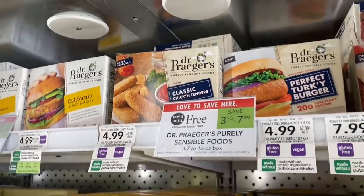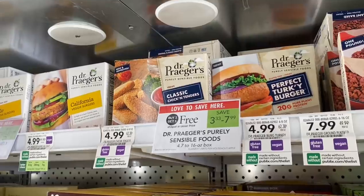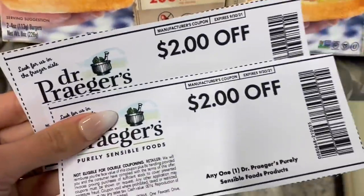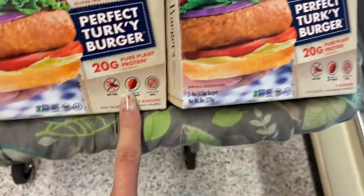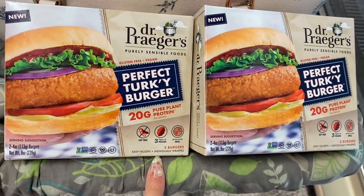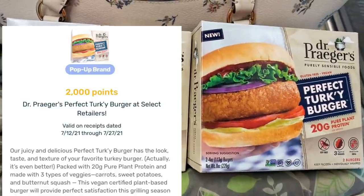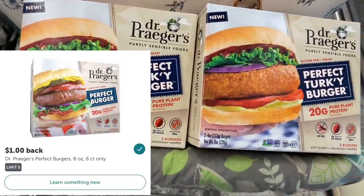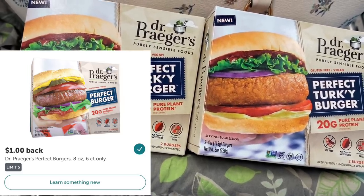Next I'm grabbing the Dr. Prager's Turkey Burgers. They're buy-one-get-one-free at $4.99, and I have two $2-off Dr. Prager's coupons. So we're going to pay 99 cents for two in the store. I have a special pop-up offer on Fetch for $2 back on one, and a $1 back on each on Ibotta. That's going to make these free and a $3.01 money maker.